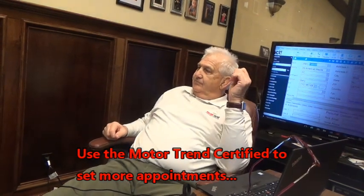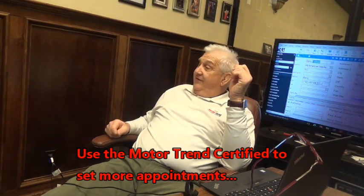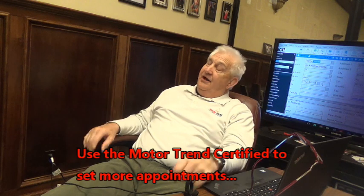I'm looking for a 2018 Nissan Rogue. You picked out one of our Motor Trend certified vehicles. What questions can I answer for you?